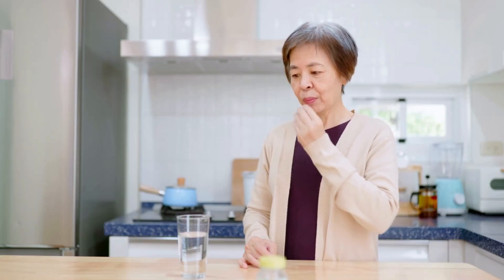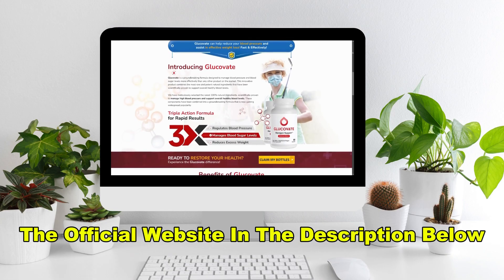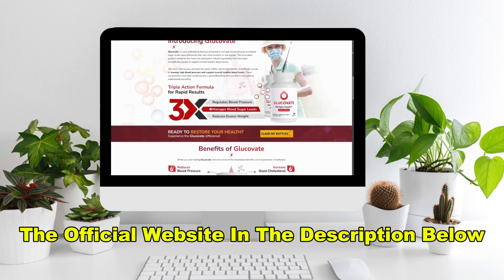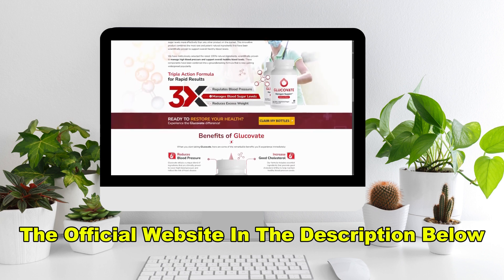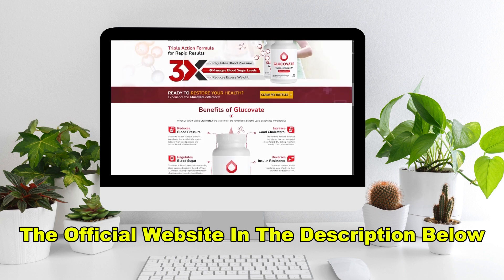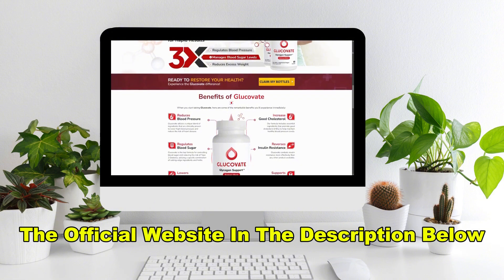But judging by the overwhelmingly positive feedback from users, I highly doubt that you'll need to. And right now is the perfect time to give Glucovate a try. The official website is running a limited-time promotion, so you can grab your bottles at a discounted price, and there are bulk purchase options for even more savings. Don't wait too long, though, because stock is limited and this offer won't last forever.